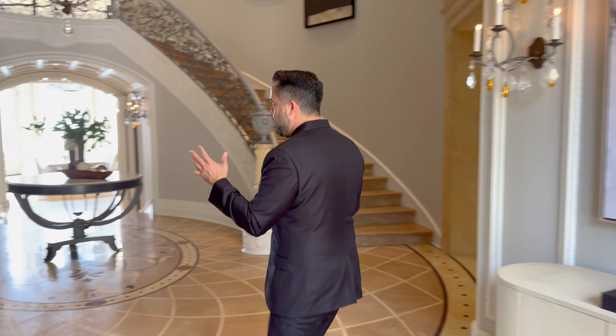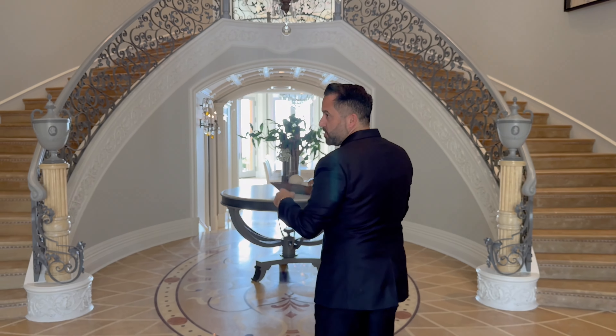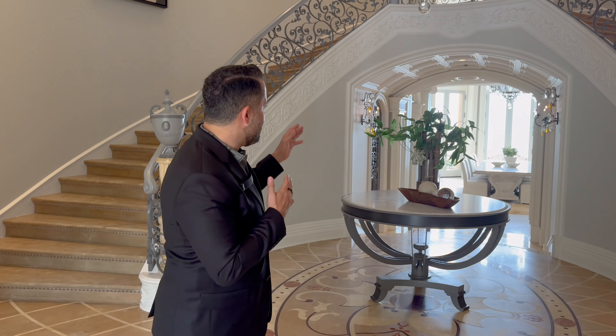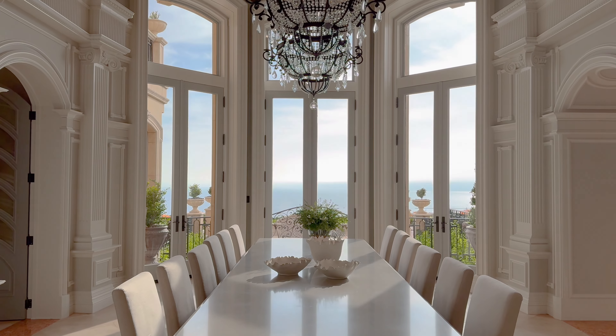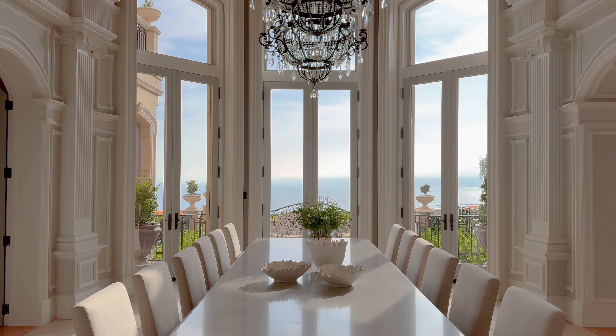You've got a dual floating staircase — very hard to do. You need a wide, flat lot to do it, and this one does it very well. Right when you walk in the front door, you can look straight through the formal dining room at unobstructed ocean with no immediate rooftop. The lot location itself is phenomenal.